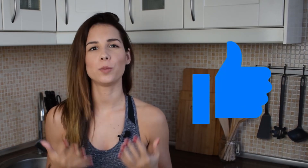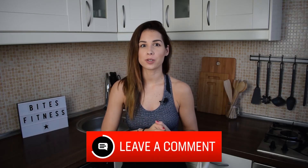Thank you so much for watching this video guys! If you liked it, please make sure to hit the thumbs up button and also please leave me a comment below whether you like apricots or not.